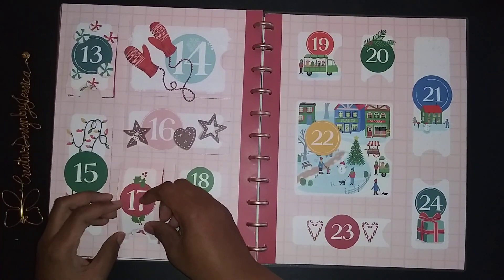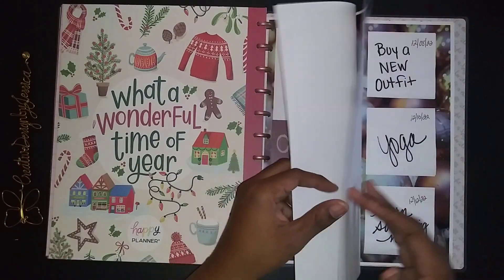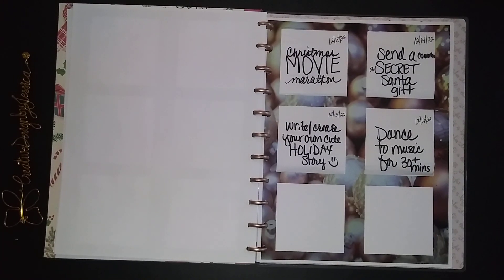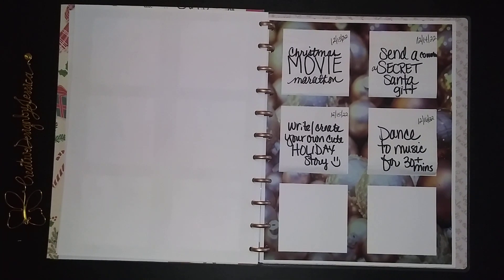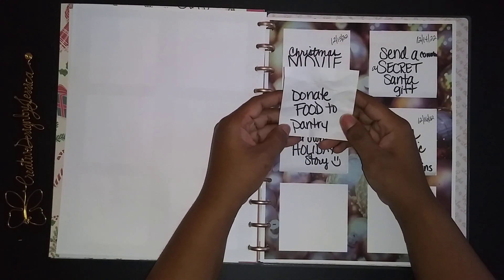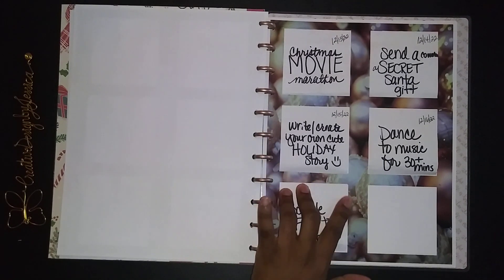So that's what I got for today in my advent calendar. I forgot to pick up today's advent calendar item — let me go get it, I'll be right back. Okay, so it says 'donate food to pantry,' so I will be doing that.